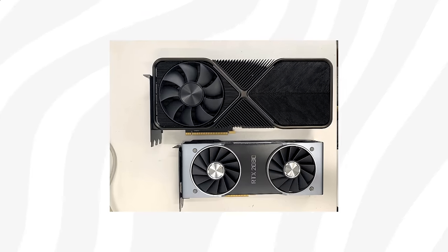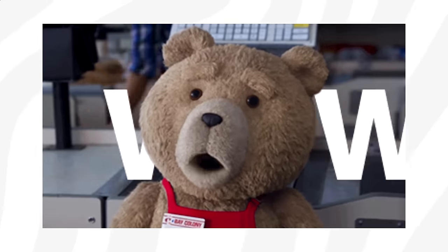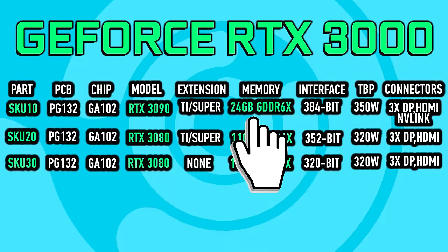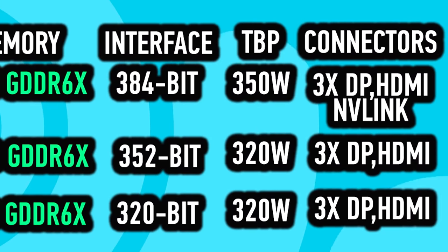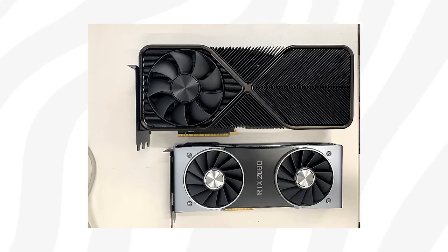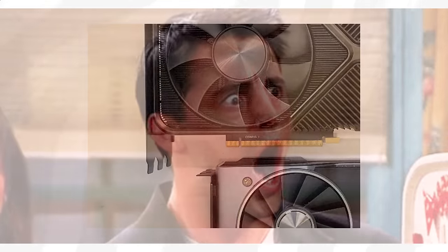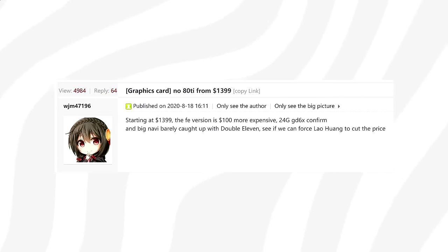A photo of what is said to be the upcoming GeForce RTX 3090 reference variant was recently leaked. No surprise — the 350W 3090 card will require quite a beefy cooling. It turns out Nvidia's reference variant of the 3090 is a 3-slot card, and in comparison to the RTX 2080 reference, the 3090 is huge.